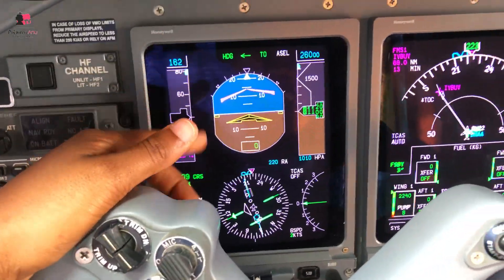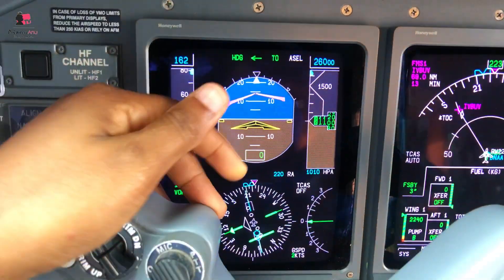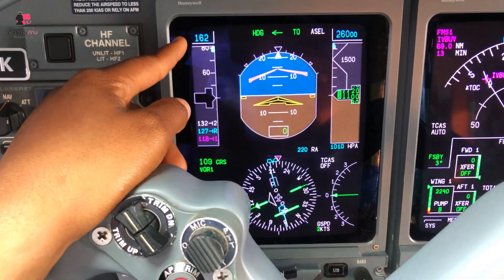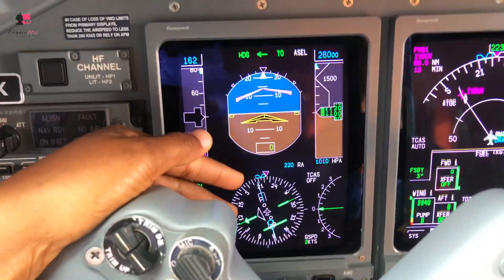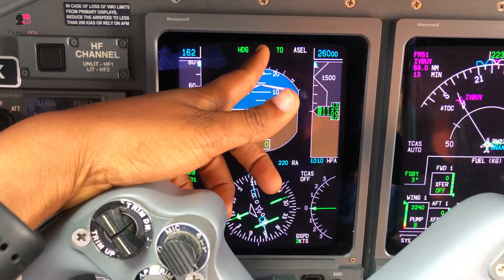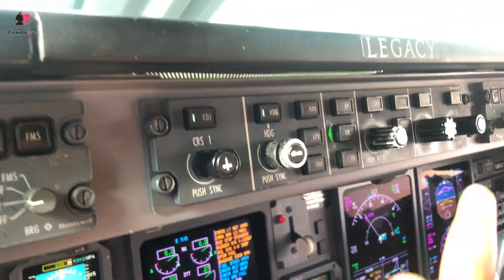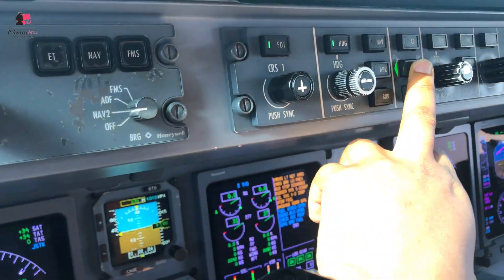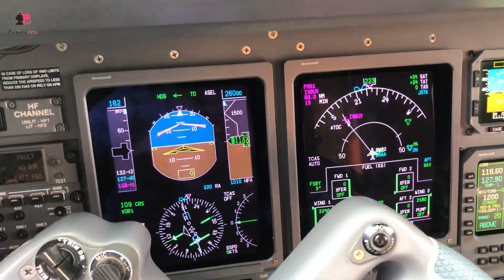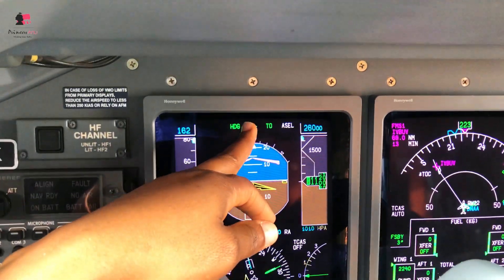Here is the PFD. This is the speed that was set, which is true for this particular flight because we are still standing by waiting. It's coupled to the captain's side - that's why you can see this sign. When you want to couple, you press here. It can be coupled to either the first officer's side or the captain's side.